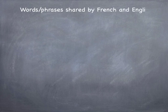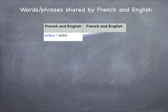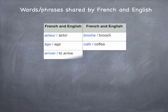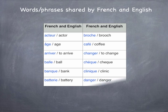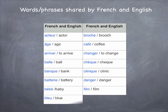There are also hundreds of words and phrases that are the same in French and English. Here are just a few of them: acteur, brosse, âge, café, arriver, changer, bal, chèque, banque, clinique, batterie, danger, bébé, film, bleu, and glacier.